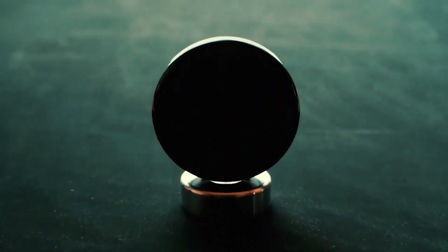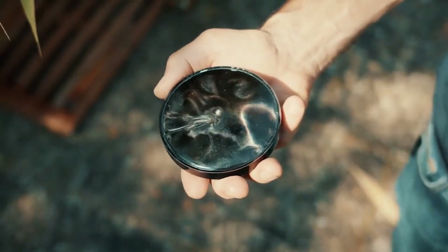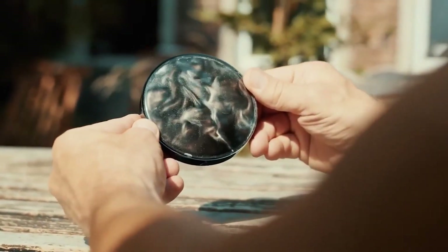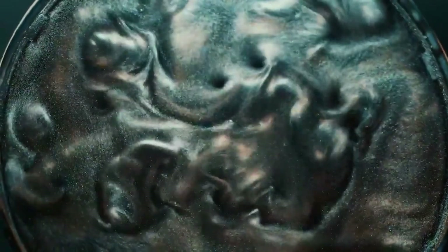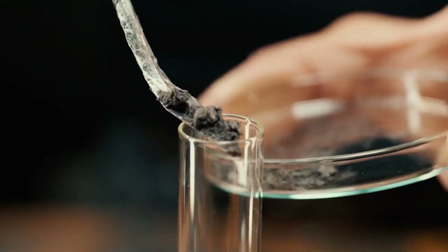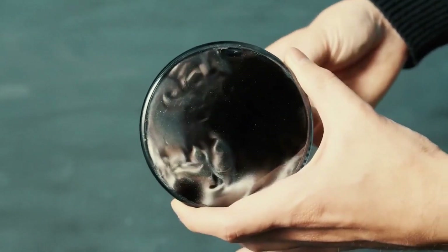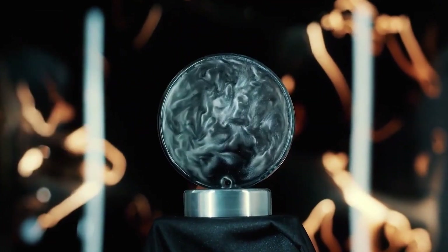This intriguing sphere appears to be extraterrestrial in nature. The Cosmic Eye concept is straightforward — simply flip and twist the toy to see the liquid within flow and create beautiful patterns. You can also use a magnet to play with it. The sphere is composed of polycarbonate, a very tough material, and a metal stand is also available as an option. It's a fantastic way to update your workstation.